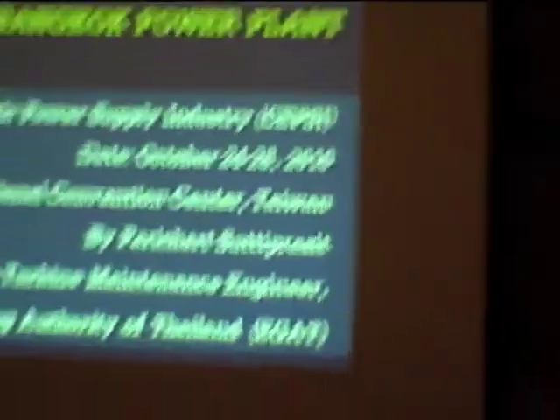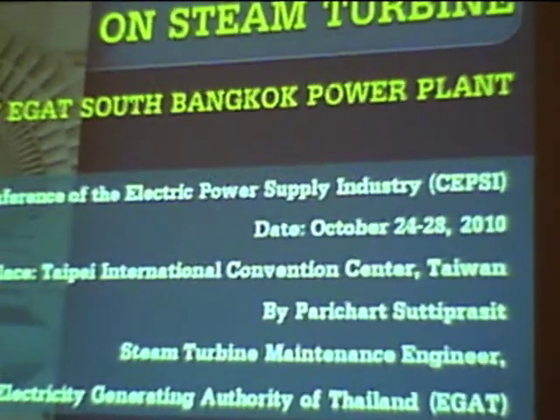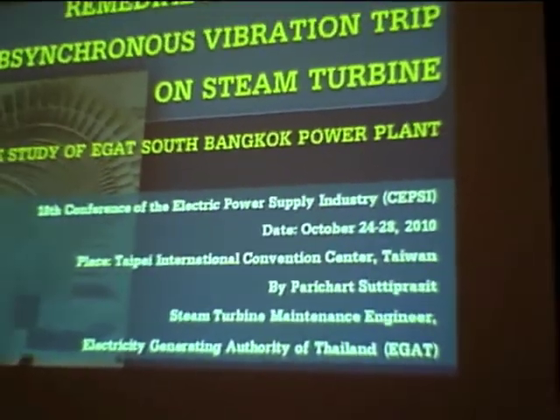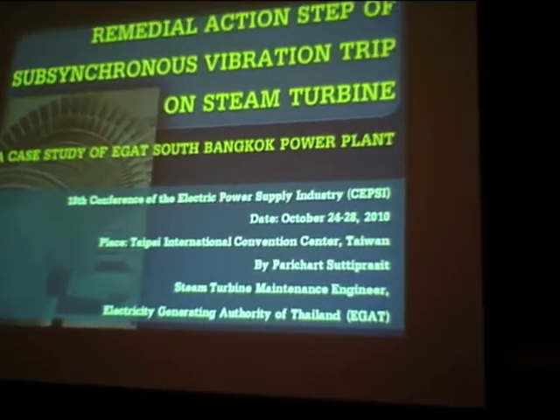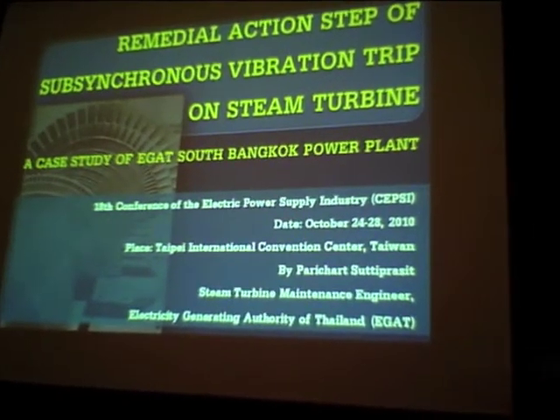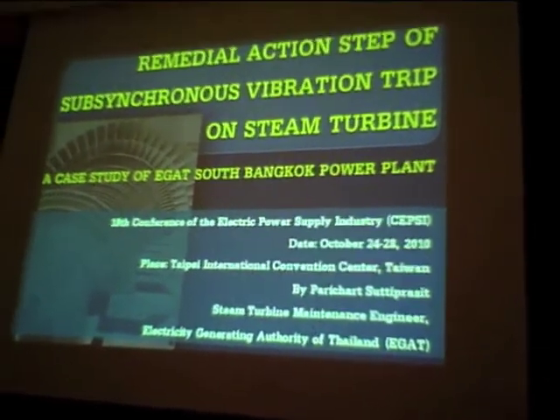The topic is remedies at 10 steps of sub-synchronous revolution trip on steam turbines. This is the case study of EGAT South Bangkok Power Plant. I am working in the Steam Turbine Department of Electricity Generating Authority of Thailand, which we call EGAT.